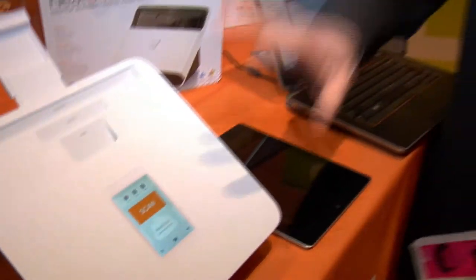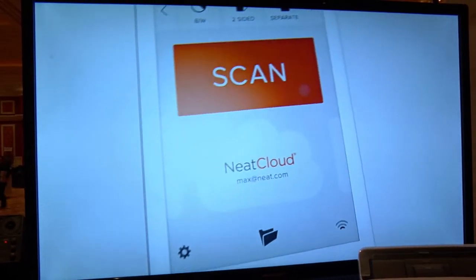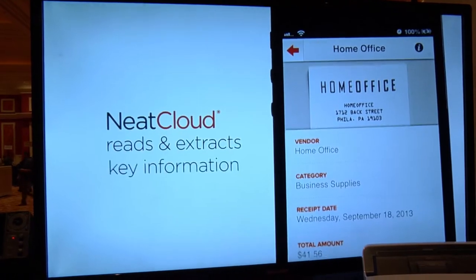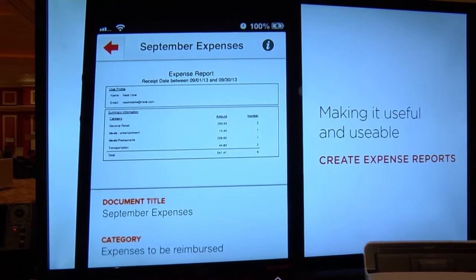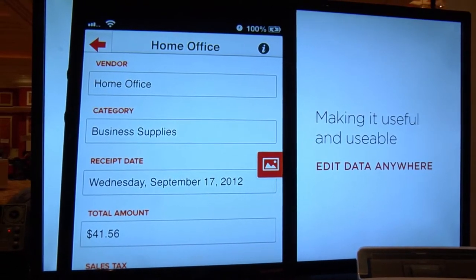At this point the scanner is going to do all the heavy lifting. It's going to optimize these images, then push them wirelessly off the scanner up to NEAT cloud where we're going to make them keyword searchable. We're going to classify them — figure out what's a business card from a receipt from a document — and then pull out the key information from the images. That all took about two seconds. The item has now been sent, so I'm going to come in and launch the NEAT app over here, coming in from NEAT Connect.